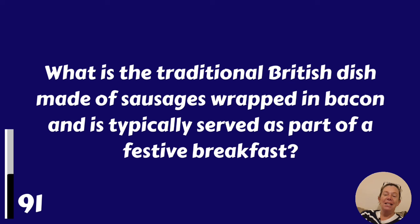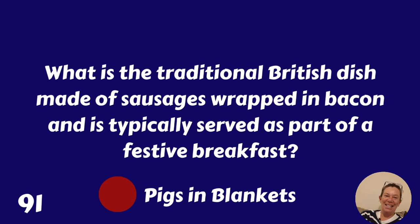What is the traditional British dish made of sausages wrapped in bacon, typically served as part of a festive breakfast or festive dinner? It's pigs in blankets.